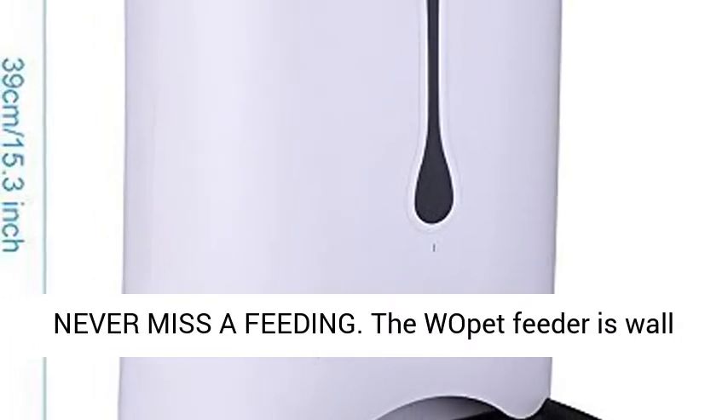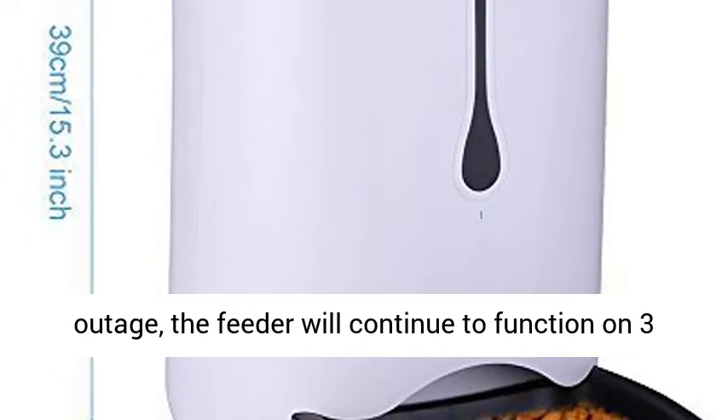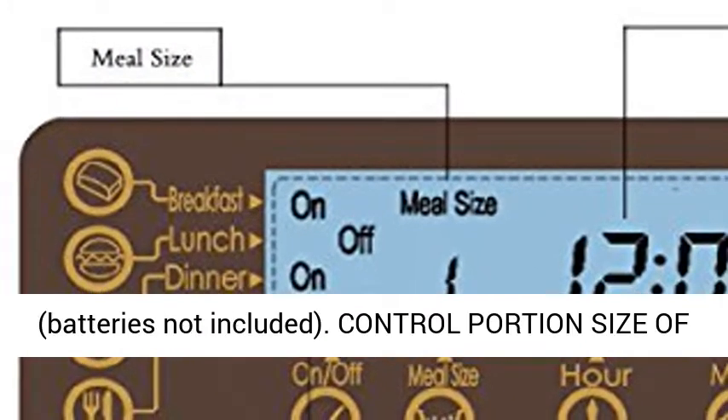Never miss a feeding. The Wapit Feeder is wall-powered and/or battery-powered. In case of a power outage, the feeder will continue to function on 3 D-sized batteries to assure your pet gets fed. Batteries not included.